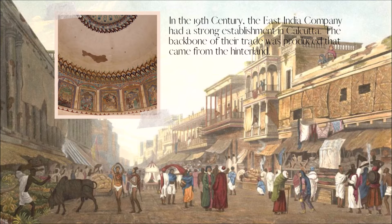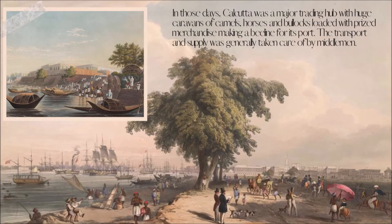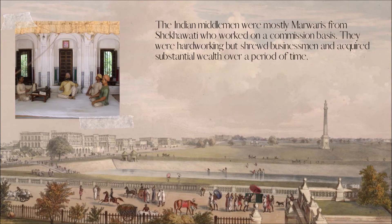In the 19th century, the East India Company had a strong establishment in Calcutta. The backbone of their trade was produce that came from the hinterland. Calcutta was a major trading hub with huge caravans of camels, horses and bullocks loaded with prized merchandise making a beeline for its port. The transport and supply were generally taken care of by middlemen. The Indian middlemen were mostly Marwadis from Shekhawati who worked on a commission basis. They were hardworking but shrewd businessmen and acquired substantial wealth over a period of time.